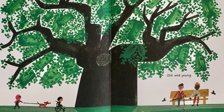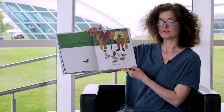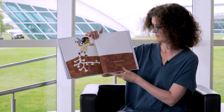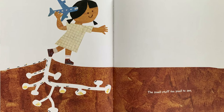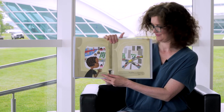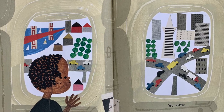Old and young. The first to go and the last. The small stuff too small to see. These tiny ants under the ground. You matter. The end.